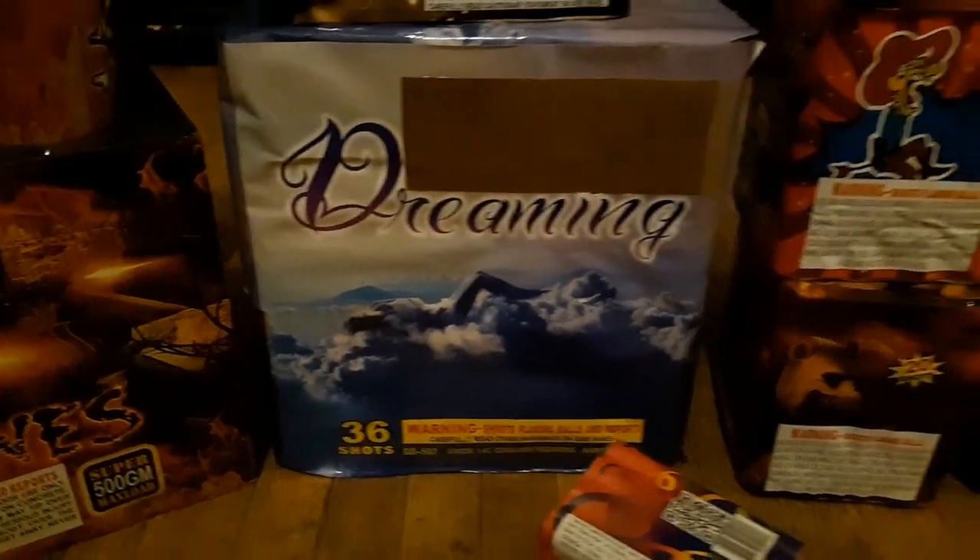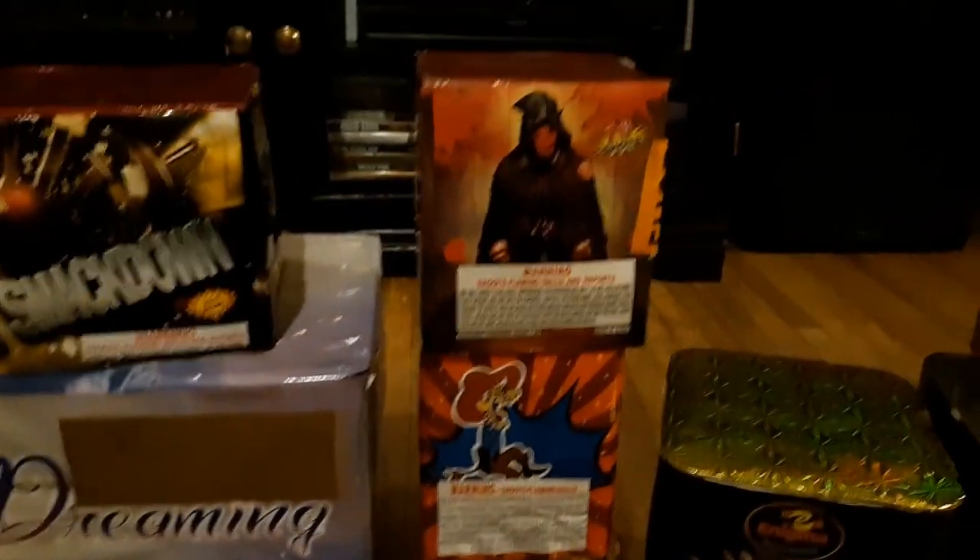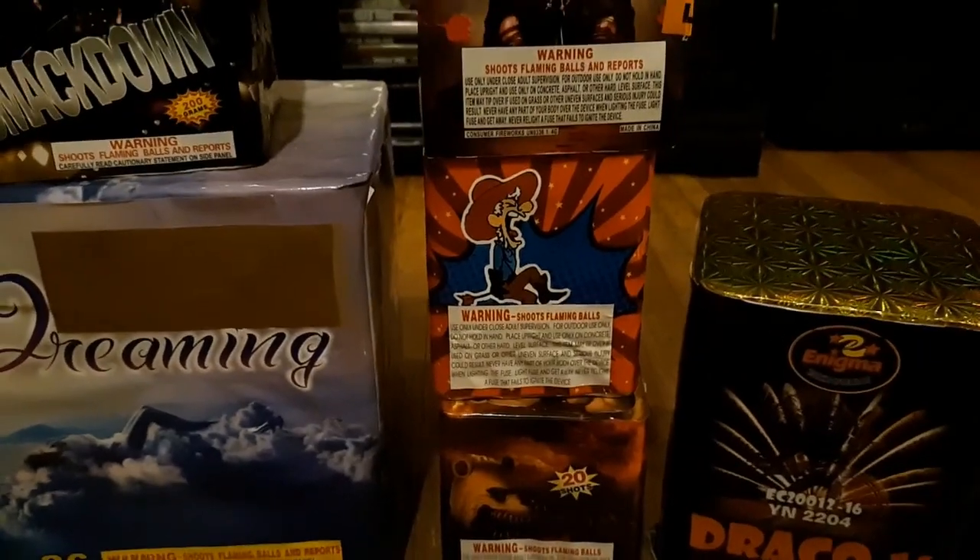Then another 36-shot, and then we got some little small cakes.